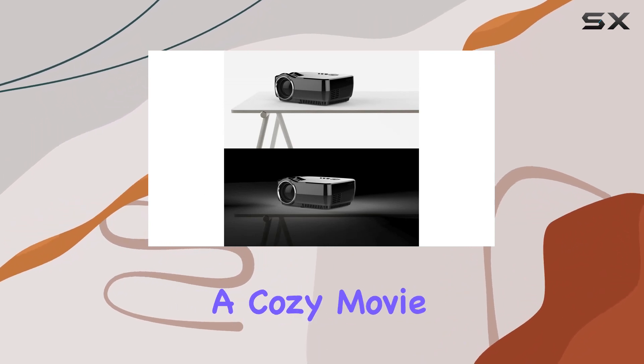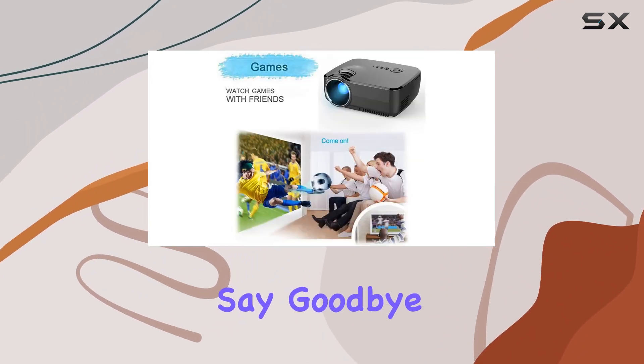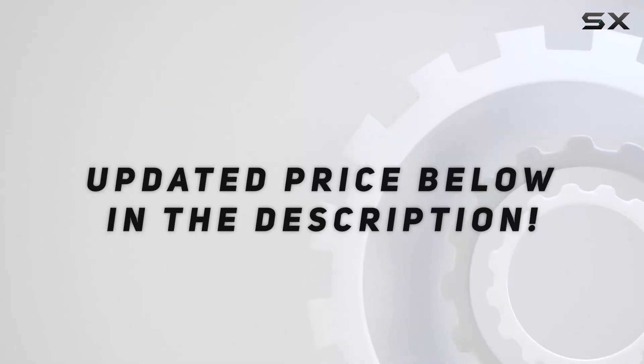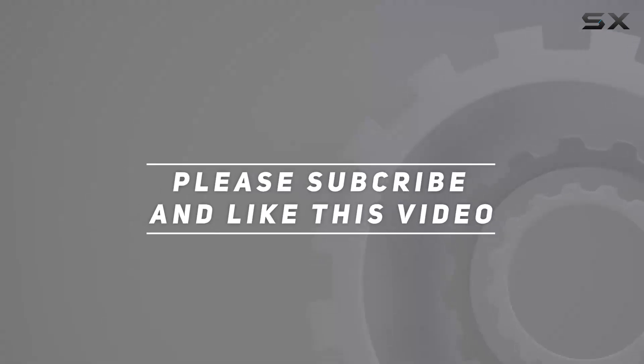Or simply enjoying a cozy movie night at home — say goodbye to small screens and hello to endless entertainment possibilities. Check out the video description for an updated price, and thank you for watching.